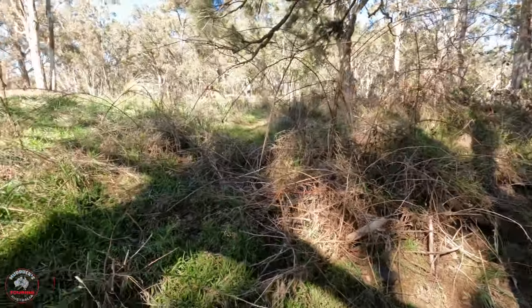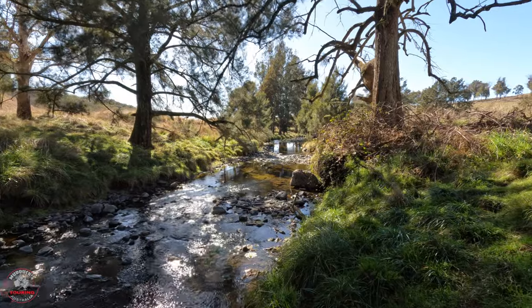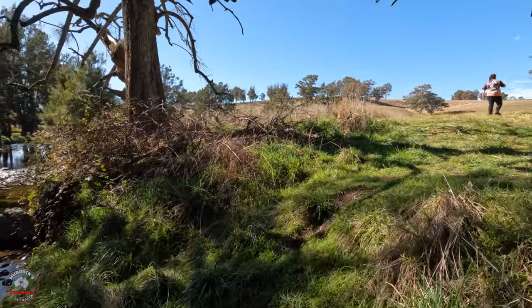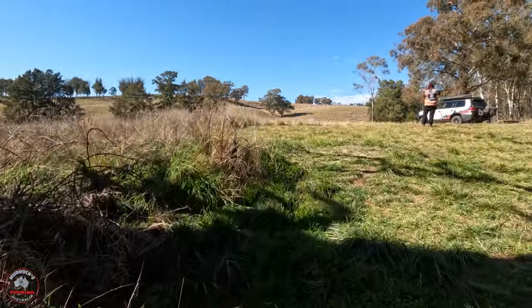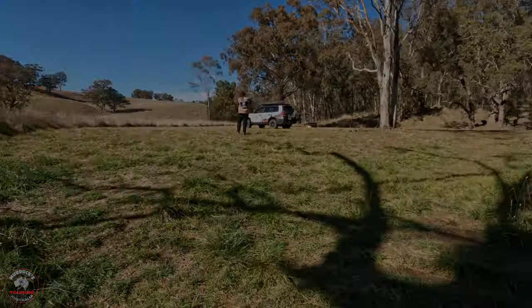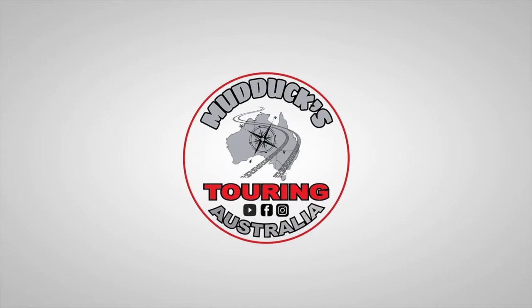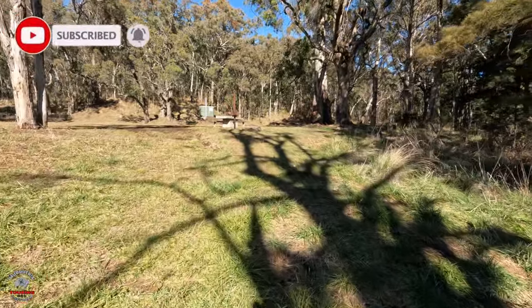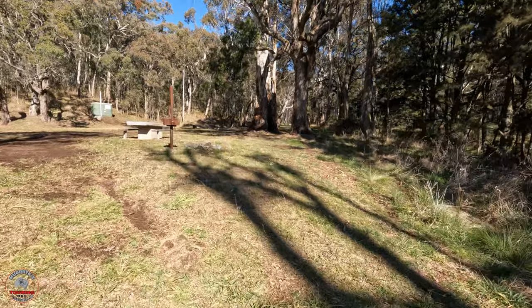Or remote for New South Wales bush, anyway. This is Crown land, so my belief is it's free - but if it's not free, I would have already put that up for you. Not a big campground at all, but a cool little find out in the Tamworth Shire Council area.